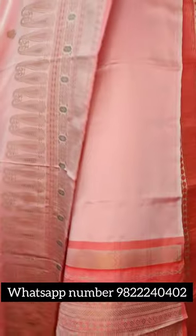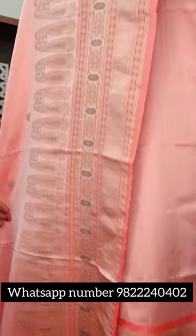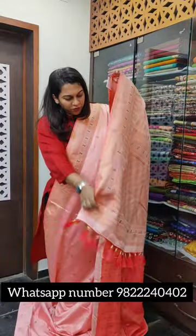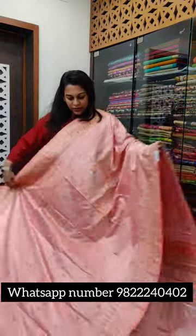So this is the next one — a gorgeous pastel peach. This is how the borders will be seen. I hope it's visible. And this is the gorgeous pallu — a very beautiful pallu design. It's a light pastel peach colour. Of course this saree also has a blouse. If you like it, please take a screenshot and send it to me on WhatsApp.